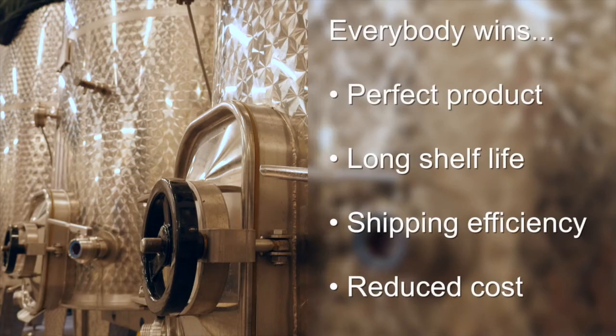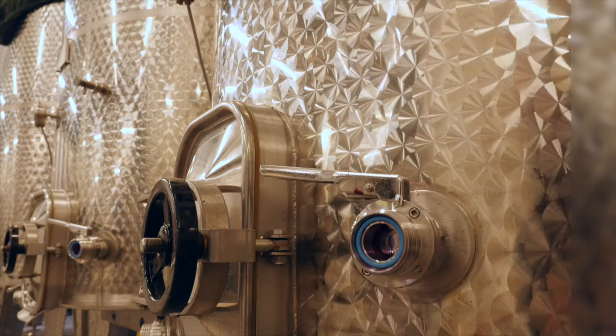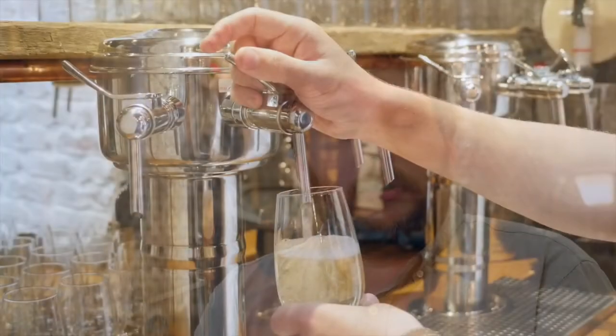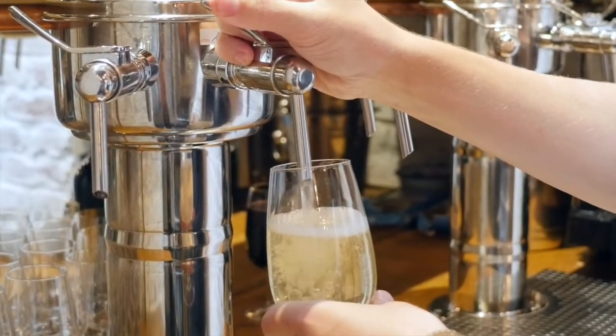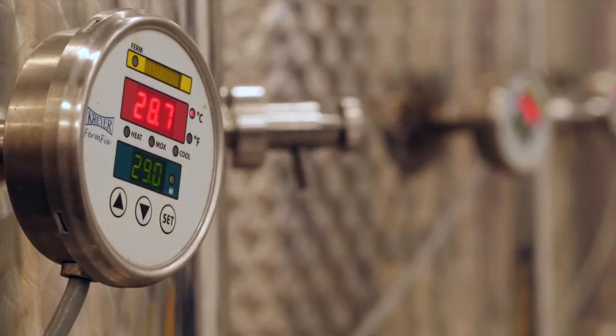The analogy I like to use is: you wouldn't go to a pub and have somebody serve you a pint of beer from a bottle on the back bar that you didn't know how many days had been open. Well, why would you put up with the same in your wines? What you're absolutely certain of with wine from keg is that the last glass is going to be as fresh and as good as the first glass was.